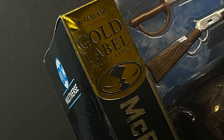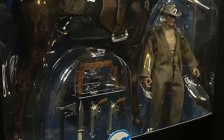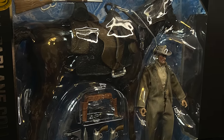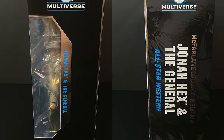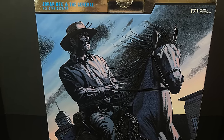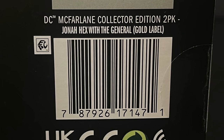Like I said, Gold Label Exclusive — you can only get this off the McFarlane Store. It's a huge packaging with the horse, Jonah Hex, and lots of accessories. This is from All Star Western, as it says on the side, and there's some glorious artwork going on on the back of the packaging. You can grab this on the McFarlane Store.